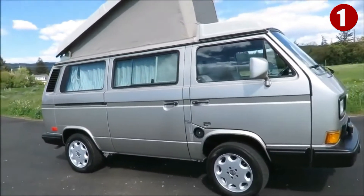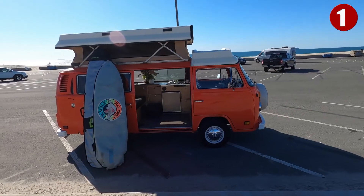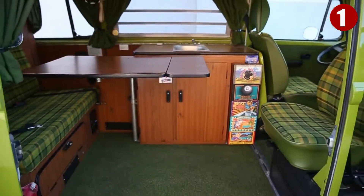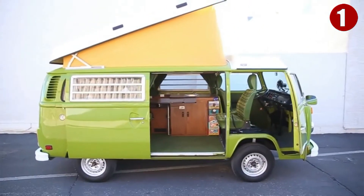Number one: Volkswagen Westphalia Pop-Up Camper. These clever campers were produced from the early 1950s all the way up until 2003, and they are one of the most long-lasting staples of vagabond culture in the world. Clever amenities included a built-in sink, laminated folding tables, attachable awnings and side tents, a camping stove, and a child sleeping cot on the driver's side of the cab.